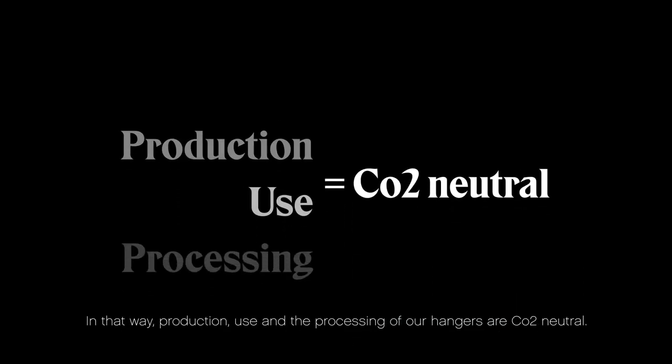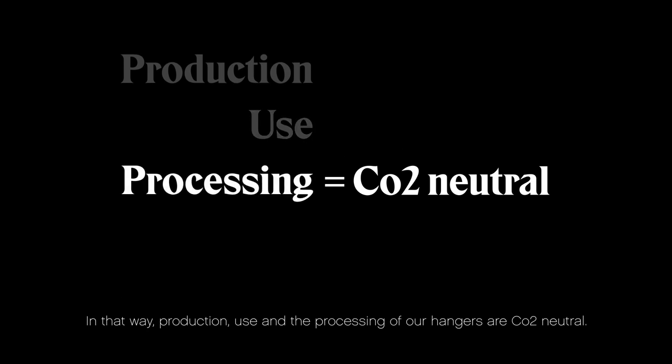In that way, production, use, and the processing of our hangers are CO2 neutral.